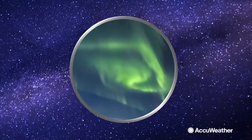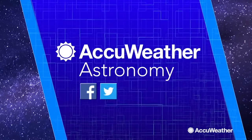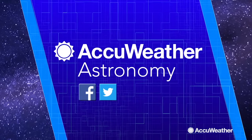For the latest in space, look up with AccuWeather Astronomy. You never know what you'll see.